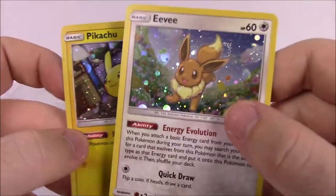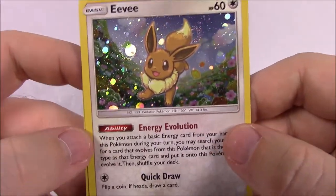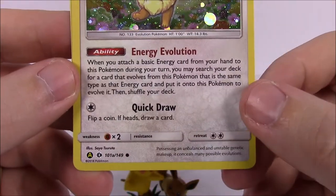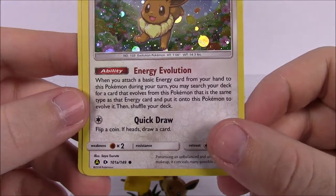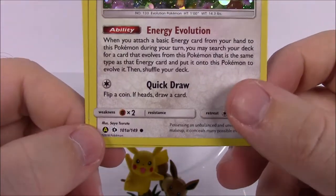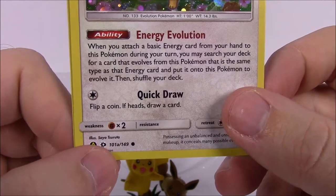Then we've got the Eevee card — also 60 HP, Energy Evolution as its ability, and Quick Draw as its attack. It's got an A on it, so I think this is an alternate art version of the card, though I can't quite remember what set that logo belongs to.